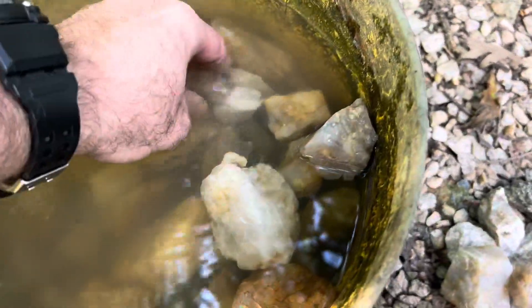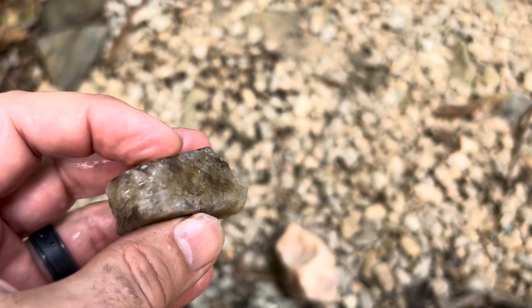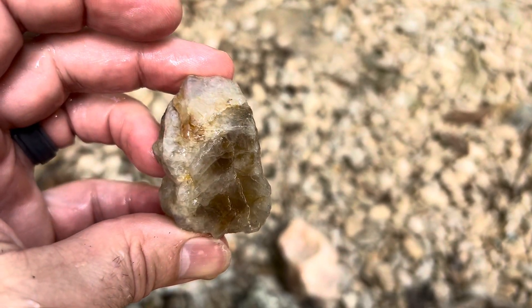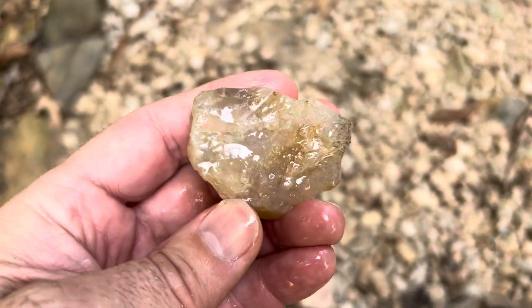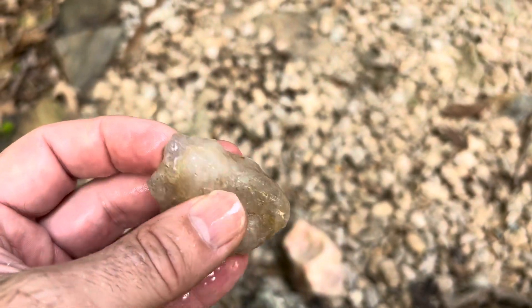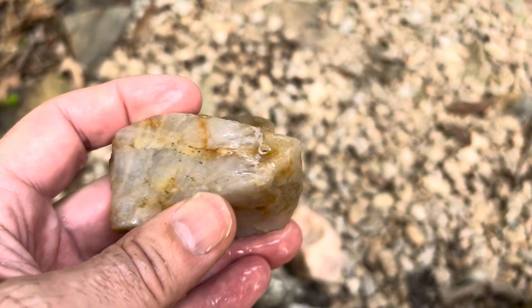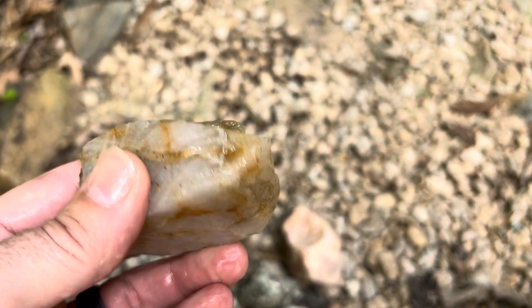Let me see if I can find the chunk that broke off. I don't think that's it, but that is cool. Man, that's nice — it's got some great color in there. I'll lay him down there. That one has good clarity; looks like the same family of stones. That's beautiful. That one has a lot of character as well.